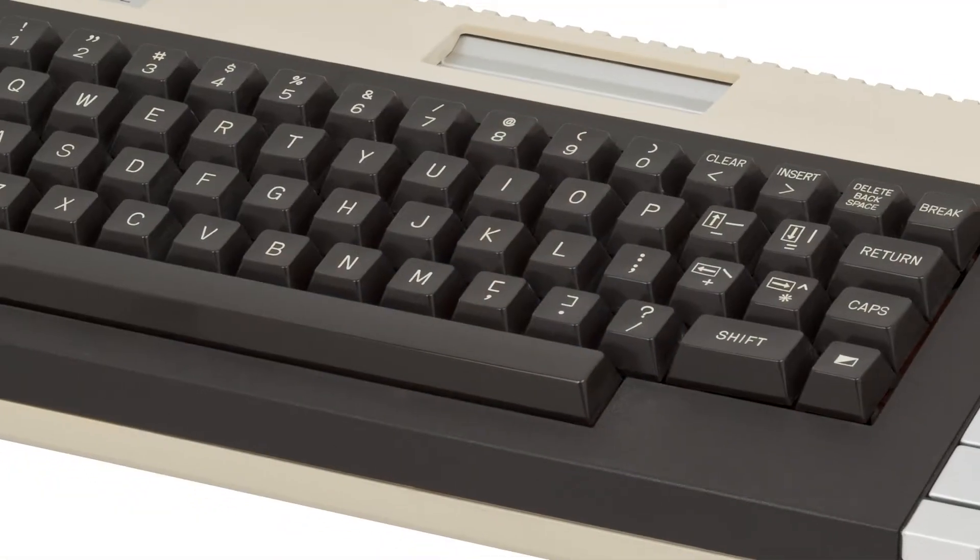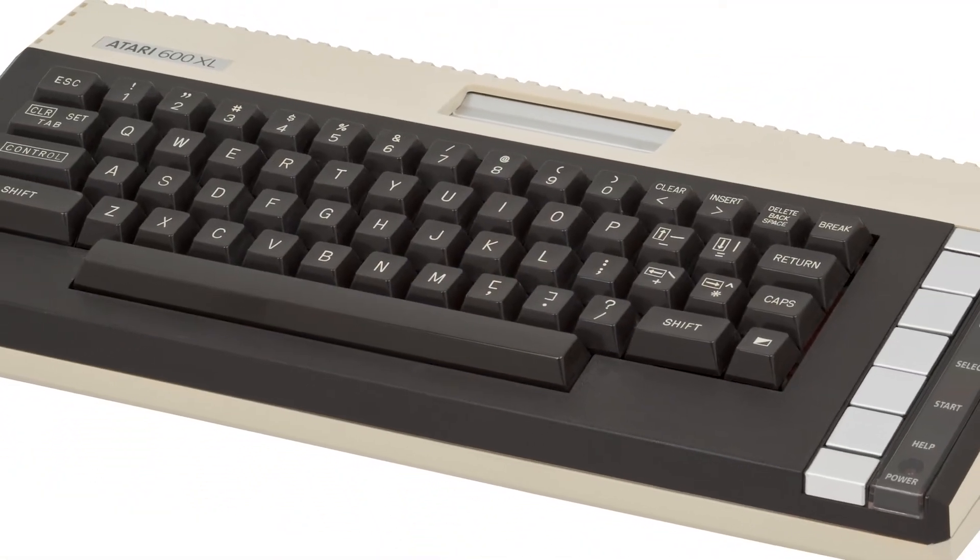Hey guys, it's Jacob with Tech Retrospective, and today we are going to be taking a look at this Atari 600XL.